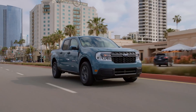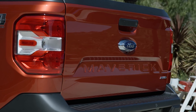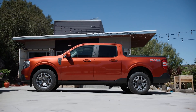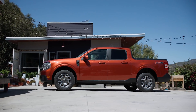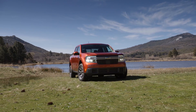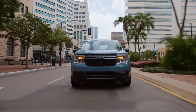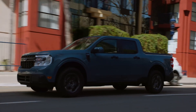Ford estimates fuel consumption of 5.9 liters per 100 kilometers in city driving and 800 kilometers on a tank of gas. The optional gas-only engine is a 2.0-liter four-cylinder with turbocharging, which Ford calls EcoBoost. It makes 250 horsepower and 277 foot-pounds of torque, uses an eight-speed automatic, and comes only with all-wheel drive. The Maverick comes in XL, XLT, and Lariat trims, with the XL and XLT basing with the hybrid.